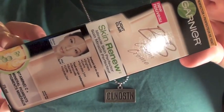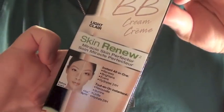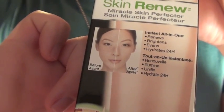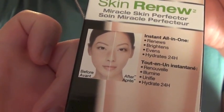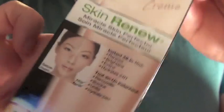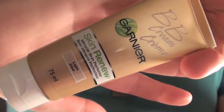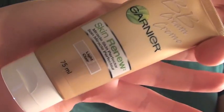I'll let you guys know how I like it — I might do a demo and a review coming up, so watch out for that. Here is what the box looks like if you're in the store. This one is in the shade 'Light' and it has a beautiful Asian girl on the front. The formula looks really nice. Here is what the tube looks like.